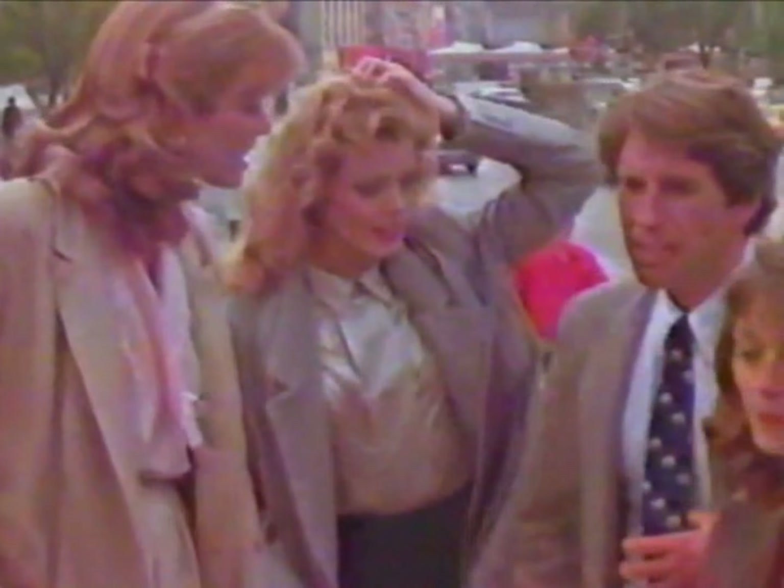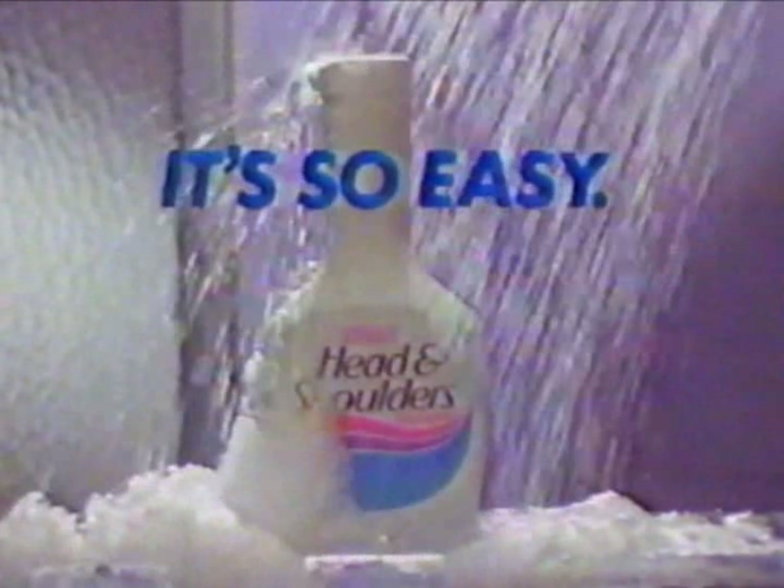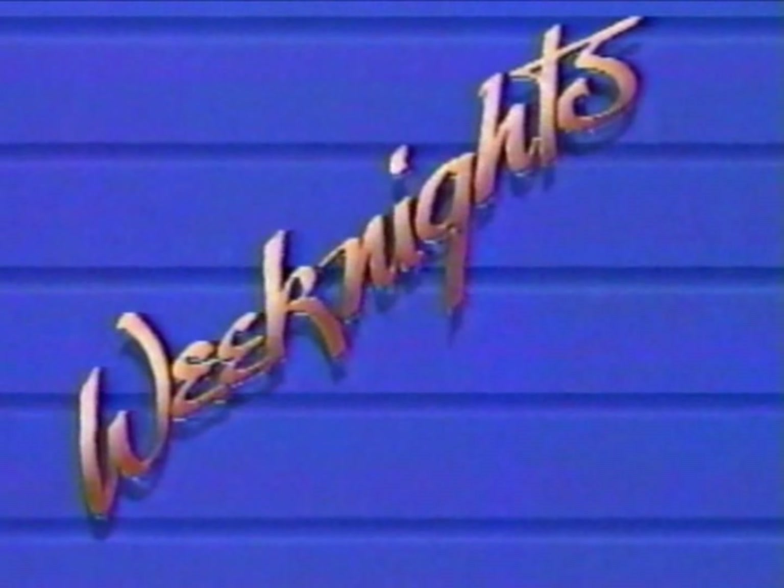It's so easy to catch someone's eye — and so easy to lose it. It's so easy to get their attention and so easy to lose it. Why let the itch of dandruff be what they notice, when it's so easy to control with Head and Shoulders? Head and Shoulders leaves your hair soft, shiny, captivatingly clean. Lose that itch and keep their attention with Head and Shoulders — it's so easy.